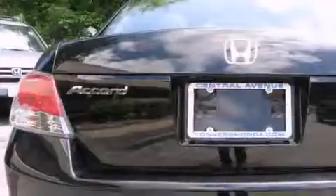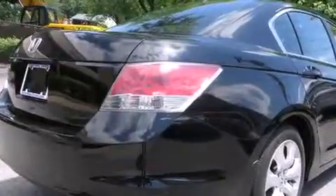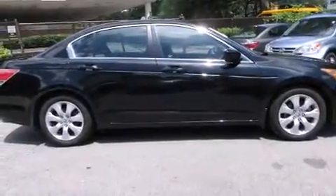Its top features include a premium audio system, commercial-free satellite radio, aluminum wheels, and a sunroof that enables you to fill the cabin with fresh air at the push of a button.